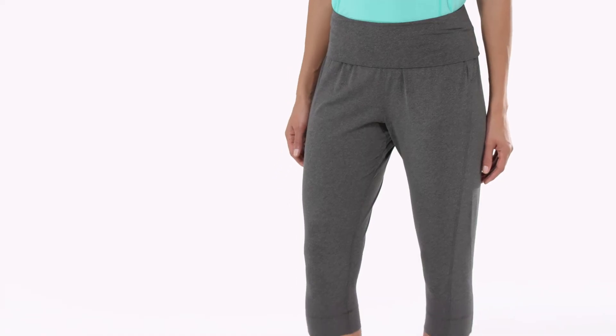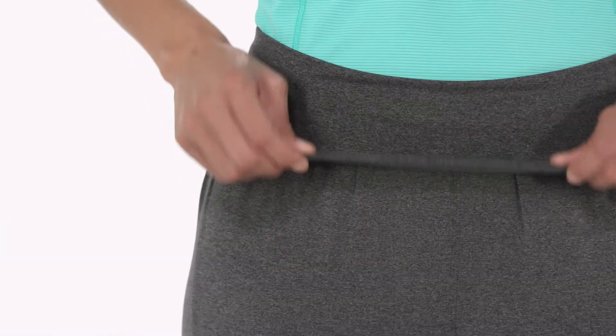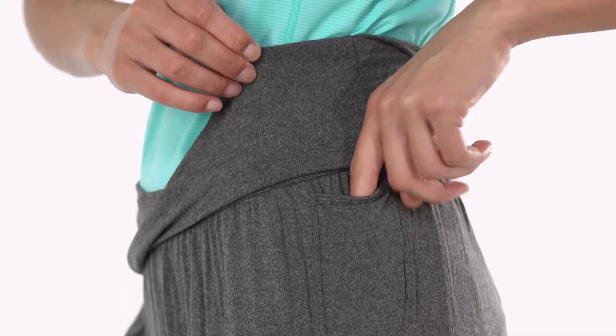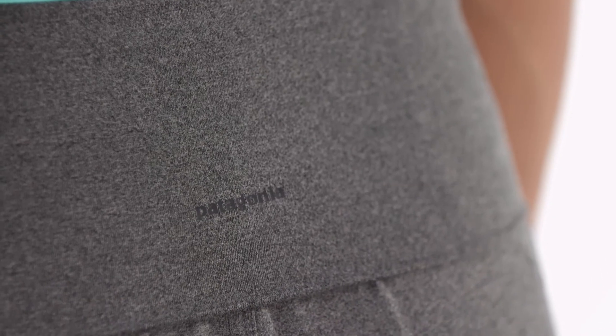By using recycled materials, we reduce our need for petroleum. A fold-over waistband holds them up and lets you customize the fit. There's a secret stash pocket on the left hip and a reflective logo on the center back.